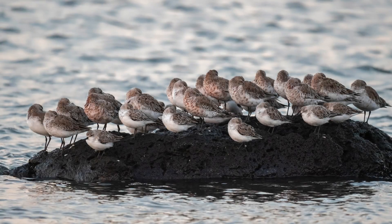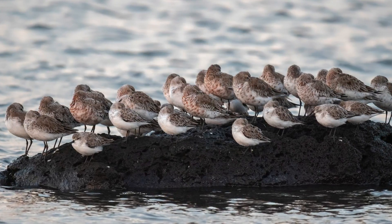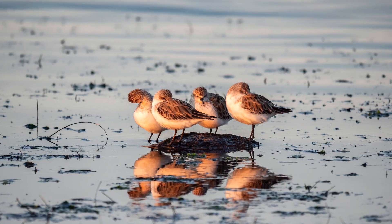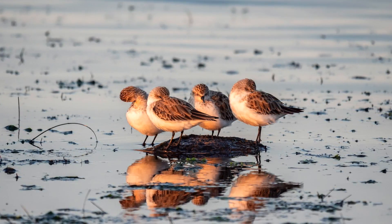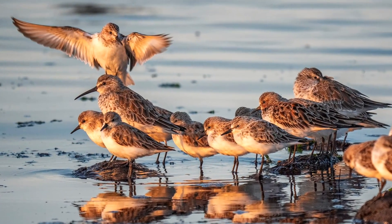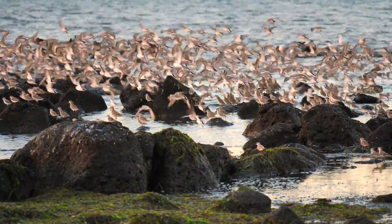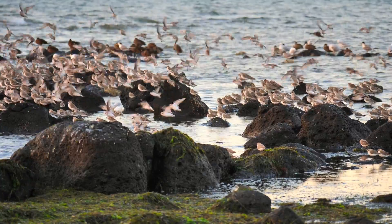I arrived about half an hour before sunrise and the birds were roosting quietly on the rocks near the shore. As the sun rose over the horizon, the light passing through the smoke haze from recent bushfires bathed these red-necked stints with a beautiful orange glow. The neighbours dropped in for a morning chat, creating some short-term chaos — even the smallest disturbance creates a mass takeoff — but the birds quickly returned to shore and continued their morning ritual.